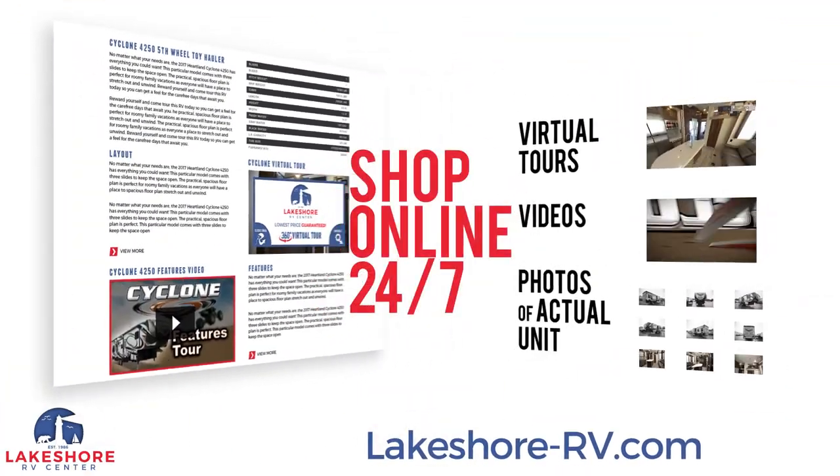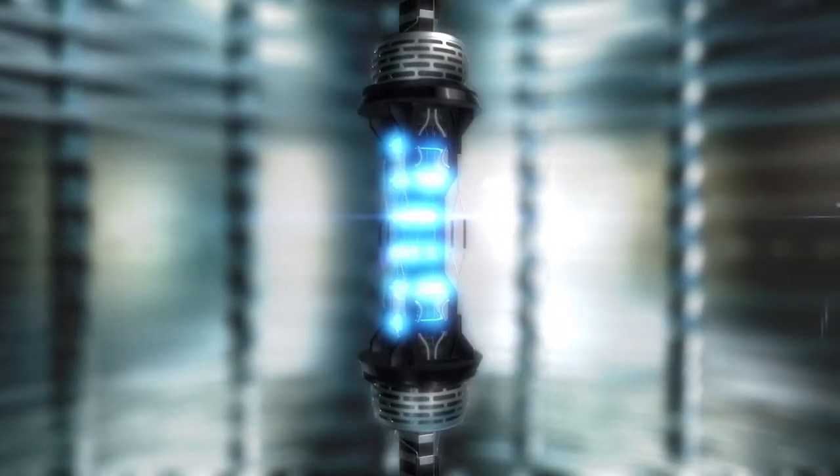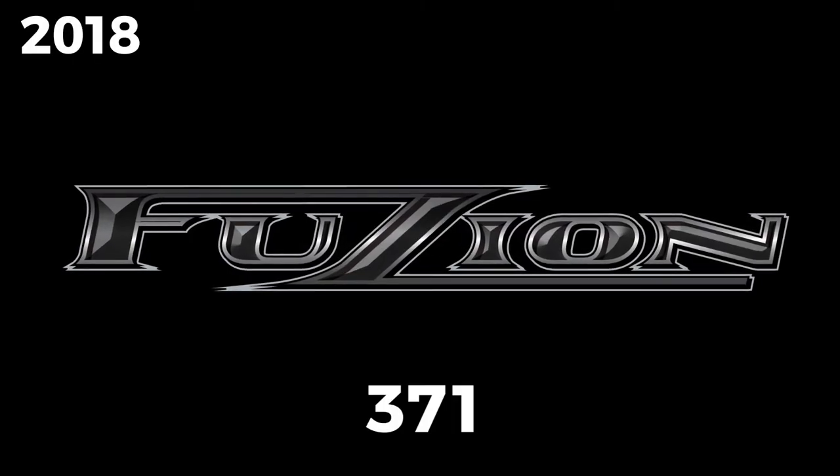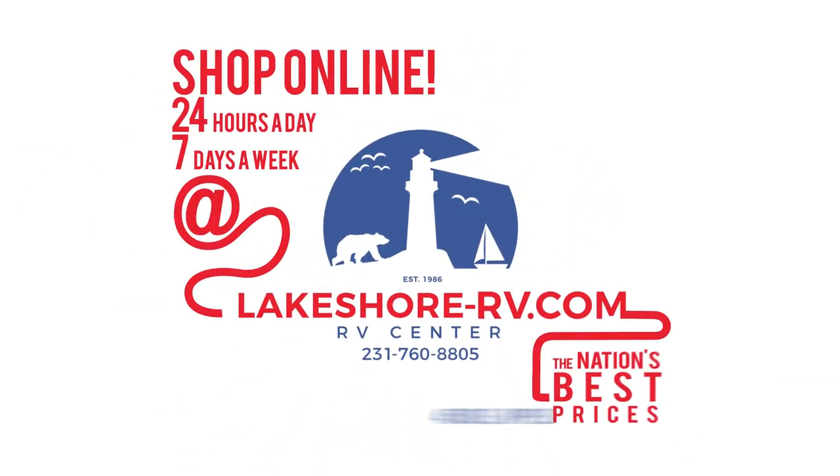Shop online at lakeshore-rv.com — with virtual tours, videos, and photo galleries, you're sure to find your perfect RV at the lowest price, guaranteed. Want a more personal touch? Call us at 231-760-8805, where our friendly and knowledgeable staff will help you get an amazing deal on the RV of your dreams.